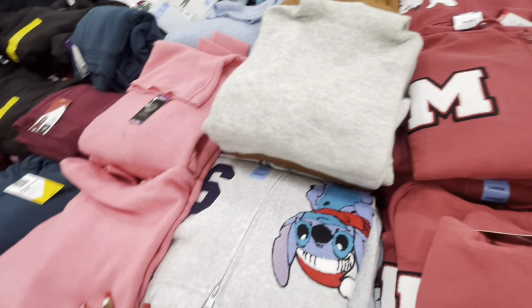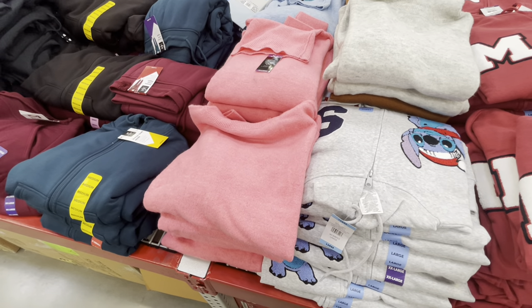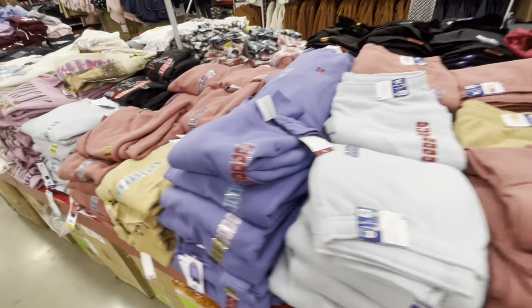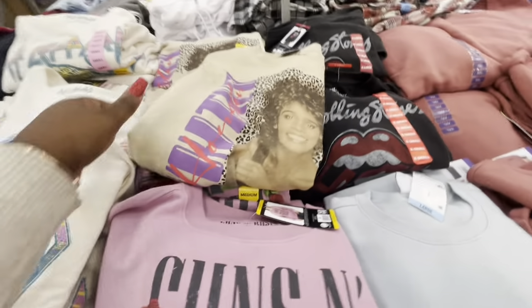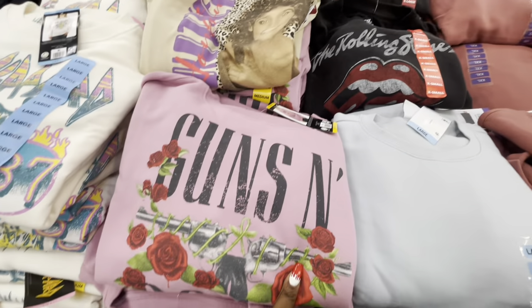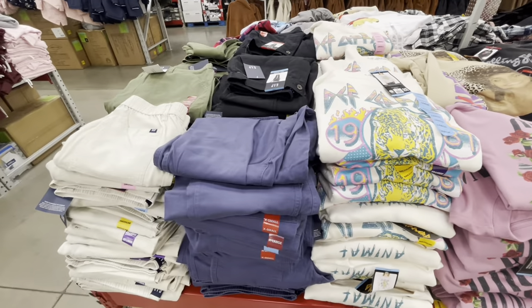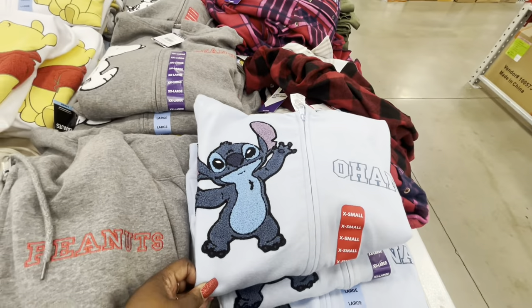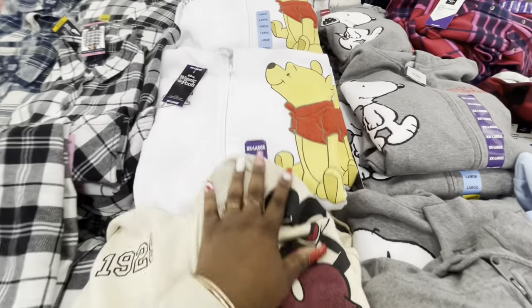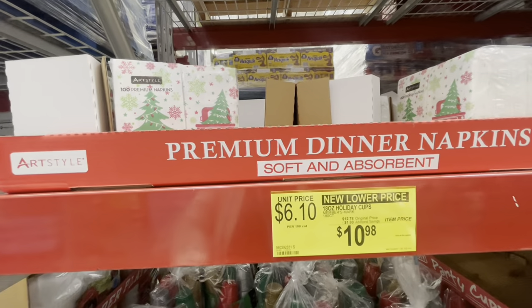These sweaters are by Vince Camuto — $13.98 instant savings. They still have the pants and stuff. I do see some graphic tees — Whitney Houston, Rolling Stones, Guns N' Roses — this one is $17. And there are more sweater versions — $17 — Pooh, Peanuts. New lower price, instant savings.